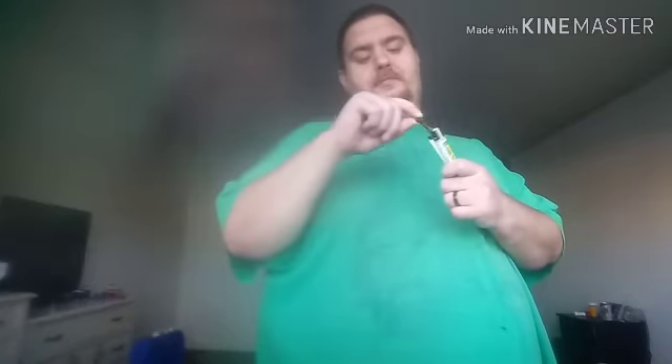I picked up a new lighter — finally went on the train and bought me a Clipper. I've always been a big guy, so I bought me my first Clipper.